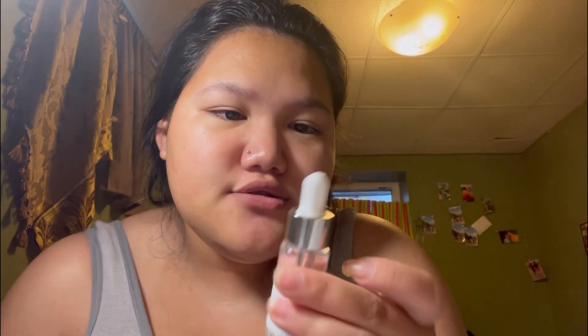Next I'm gonna use this little thing — it's a scrub, it's a Korean hydrosol acid. I really want to use this, so this is gonna be my first time using it.